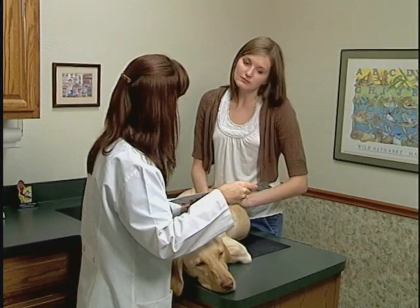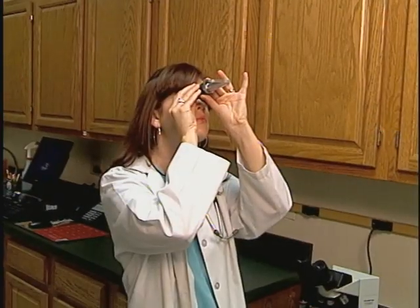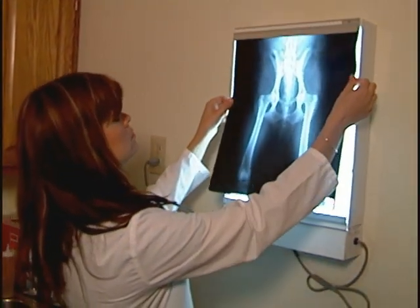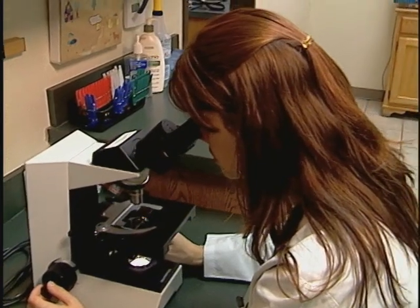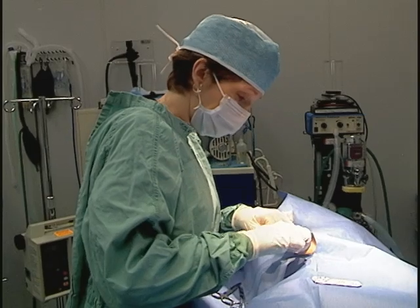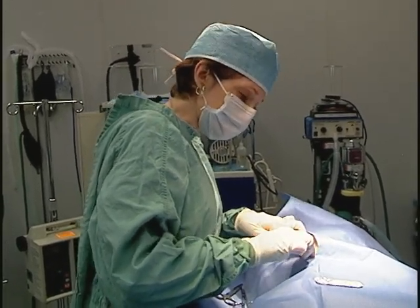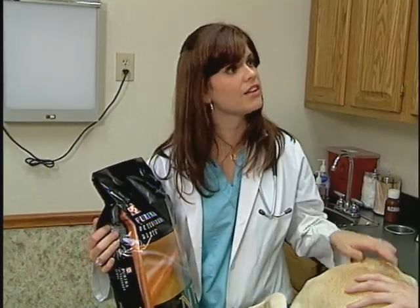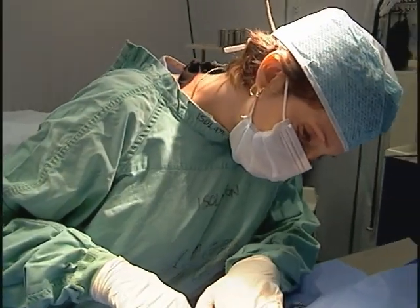Diagnosis of urolithiasis is based on a physical exam and urinalysis. X-rays, ultrasound, and blood tests may also be beneficial. For proper treatment, the veterinarian must identify the mineral content of the stones, either by finding crystals on the urinalysis, or by collecting stones via urinary catheterization or surgery.